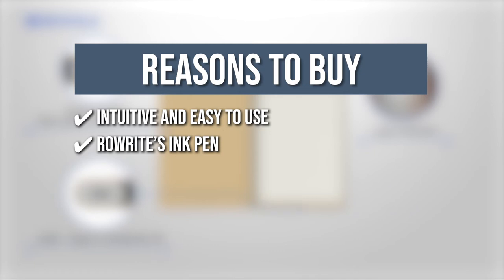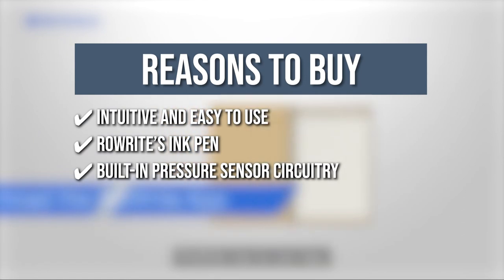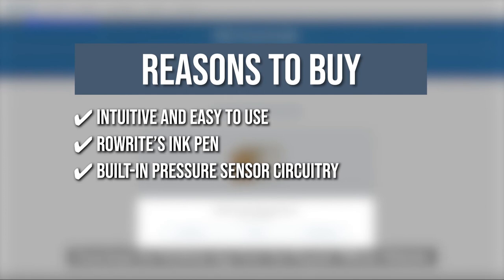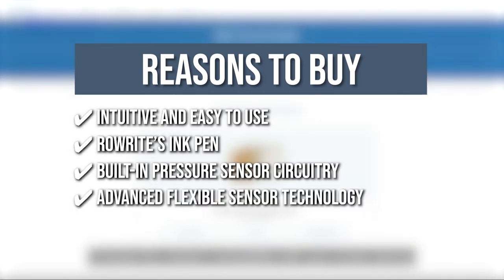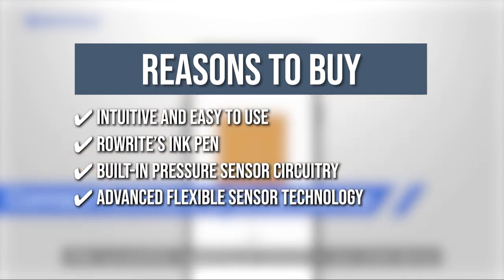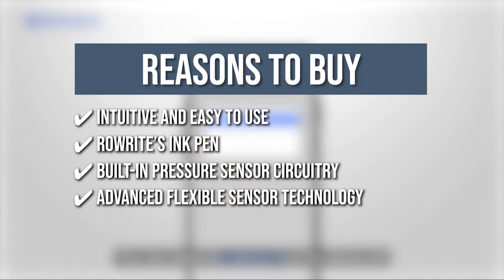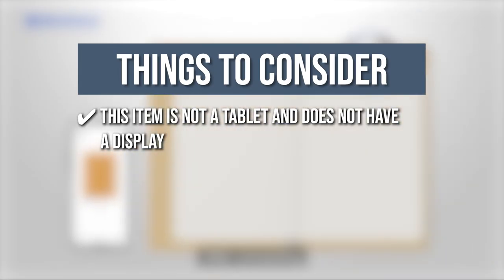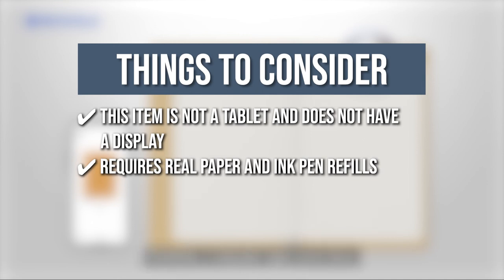The ink pen from ROWRIDE provides a natural and realistic pen-to-paper experience. The pressure sensor circuitry in the refillable ballpoint pen captures 2048 pressure points and provides a comfortable, smooth, and accurate writing experience. Royal's Advanced Flexible Sensor Technology is used in ROWRIDE. The flexible sensors are capacitive, transparent, and incredibly sensitive, tracking the ROWRIDE pen's position on the notepad with pinpoint accuracy. Every stroke is perfectly and accurately captured when used with the ROWRIDE pressure sensor pen. Keeping all of that in mind, the things you should know before you buy this digital notebook are: this item is not a tablet and doesn't have a display, and it requires real paper and ink pen refills, both of which are not included in the package.